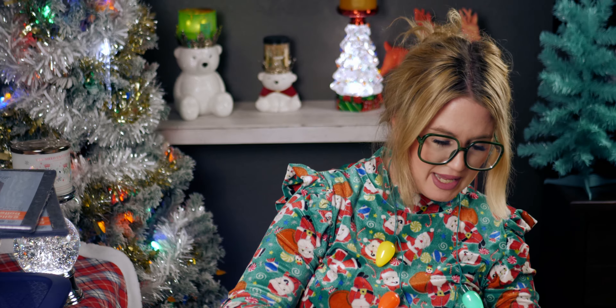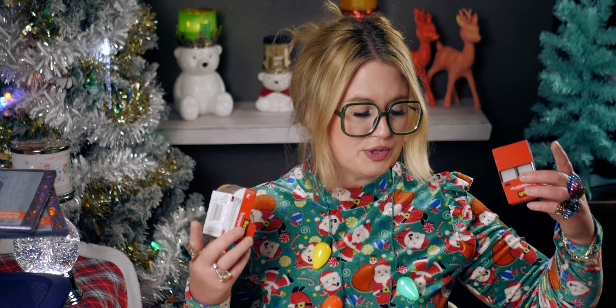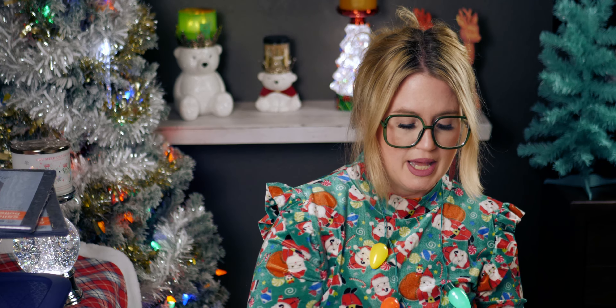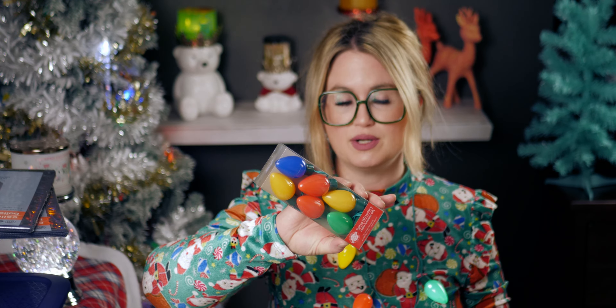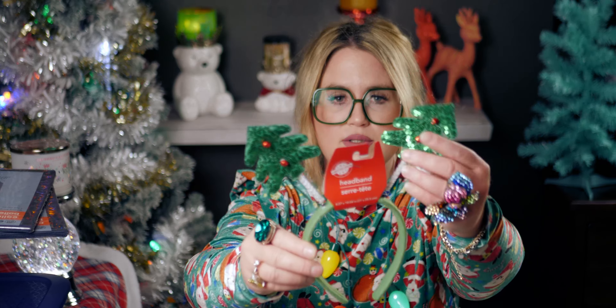I bought a ton of tape — I'm going to be gift wrapping soon and I'm planning a wrap-with-me Christmas gifts video, so I wanted more tape for that. And here's the other LED necklace I was looking for.